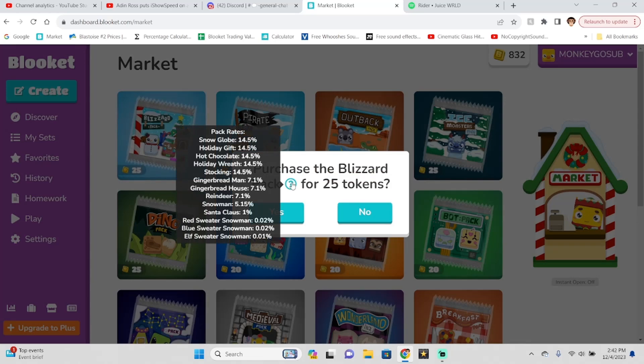We have everything pretty much the same — the reindeer, snowman, Santa Claus stuff like that — but we also have three new chromas: the red sweater snowman, the blue sweater snowman, and the elf sweater snowman.